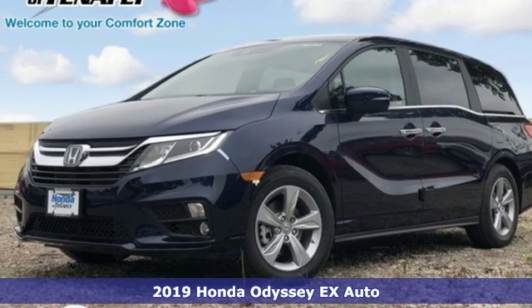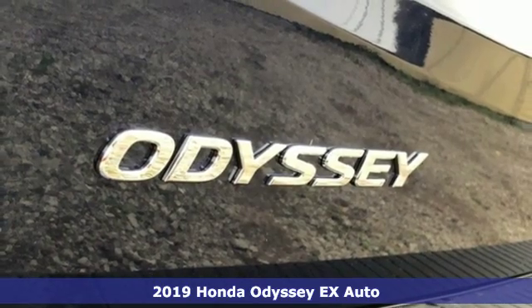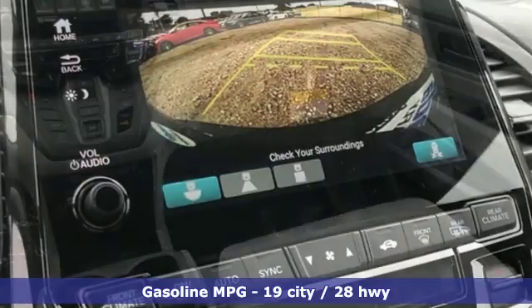Here's a new 2019 Honda Odyssey. From hood to hatch, it offers all the comforts and conveniences you could want. A great vehicle is comprised of great features like these.